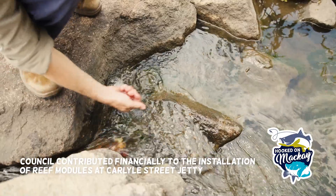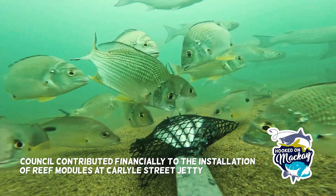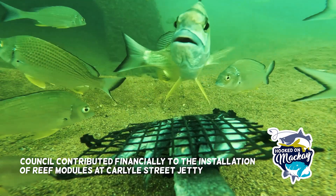The team were also responsible for the installation of Rocky Habitat Reef Modules in the Pioneer River, designed to protect vulnerable fish and assist with attracting bait and school fish.